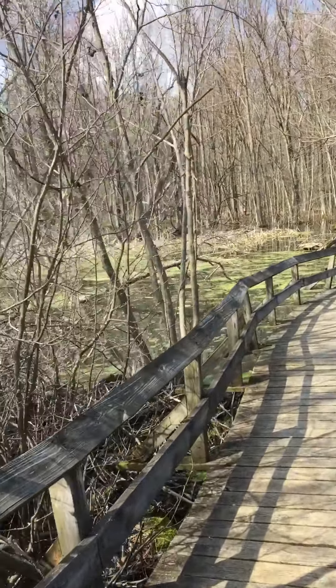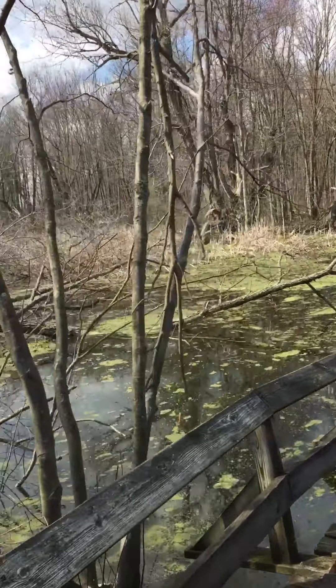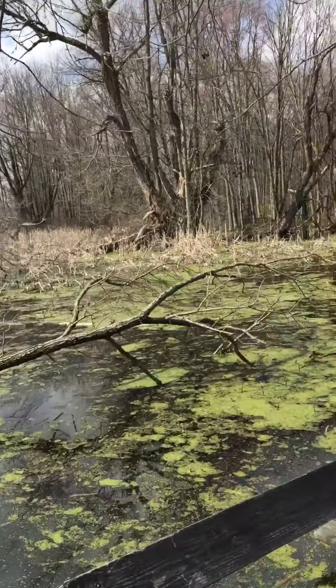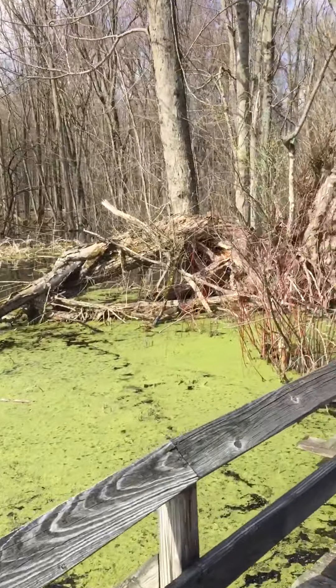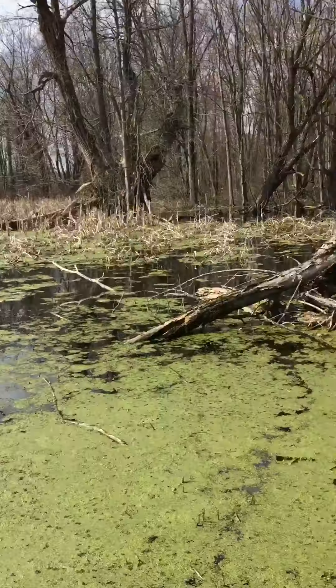I was trying to figure out where their lodge is, which is where a beaver lives, but I don't see it. It's normally a big dome full of sticks and mud. But they've made this whole wall and flooded this whole area. That's what the beavers have done.